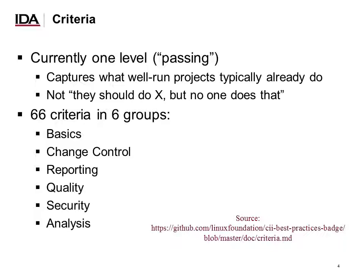Currently, there is one level of the badging criteria — we call that level passing. The idea of passing is to capture what well-run projects typically already do. We are only interested in criteria that are already demonstrated widely among real projects. We examined many projects and many data sources, and ended up with 66 criteria grouped into six categories, from basics all the way through to analysis.